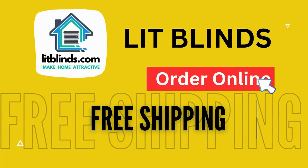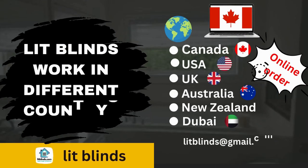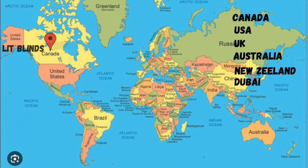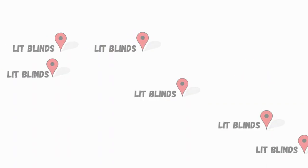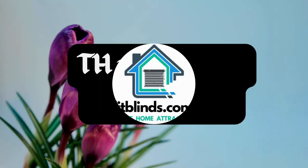Order online — Lit Blinds ships to different countries including Canada, USA, UK, Australia, New Zealand, and Dubai. Lit Blinds provides free shipping and 50% off in each country. Order quickly to save. Contact us: Canada 514-826-5278, USA 254-708-6262, email litblinds@gmail.com.